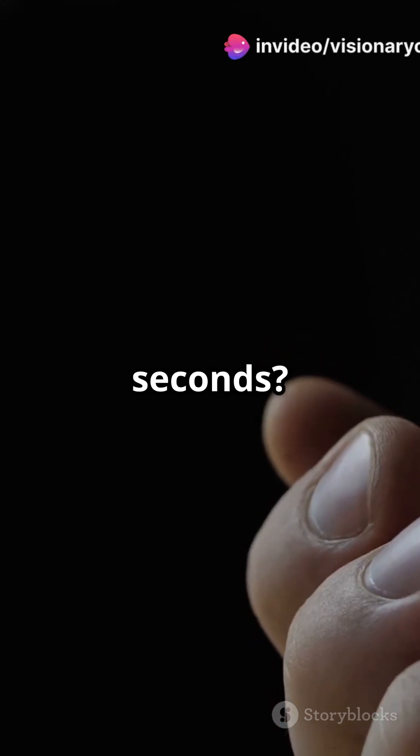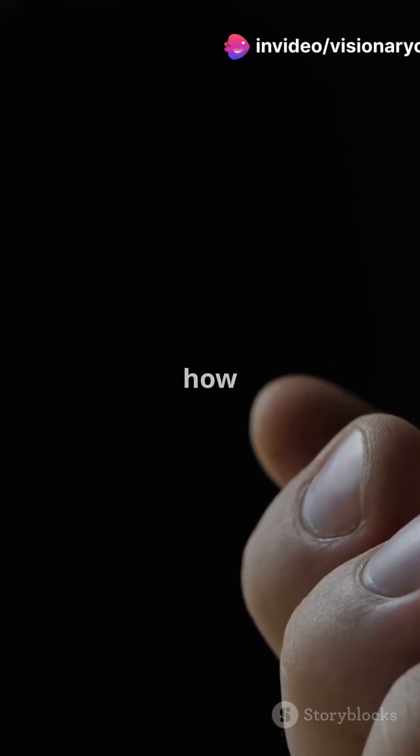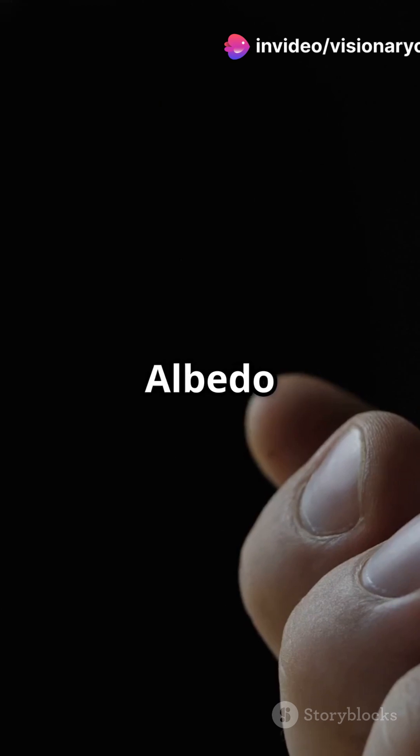Ready to be climate smart in 60 seconds? Let's talk albedo and how it keeps our planet in check. Albedo is the measure of how much sunlight a surface reflects.